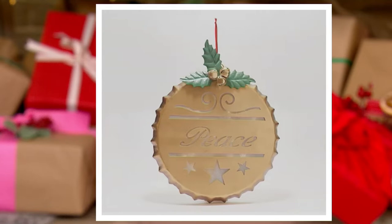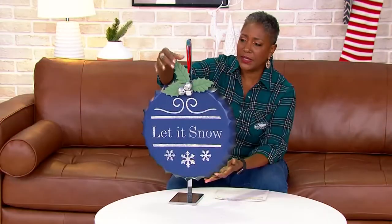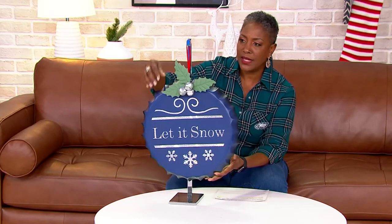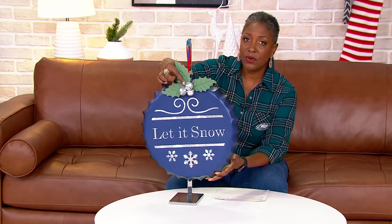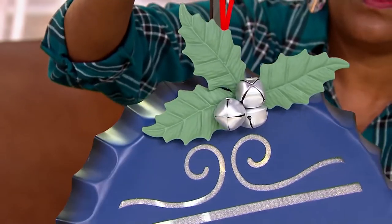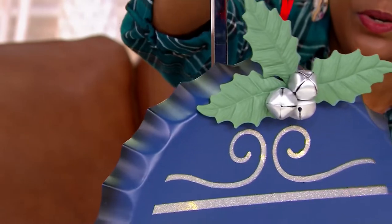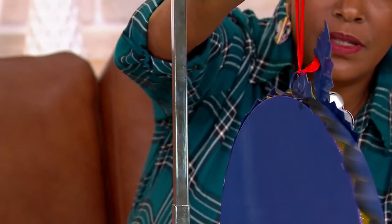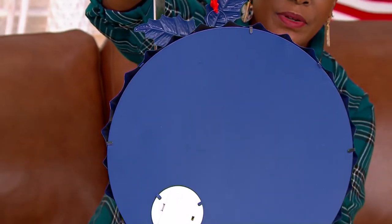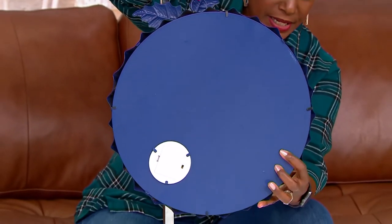Let me take you on a quick tour. This is a combination of metal construction and resin. The leaves and the bells are all three-dimensional — they're actually standing right in front of the hanging hook. I'm going to turn it around so you can see the back of it, which has a full cover on it.